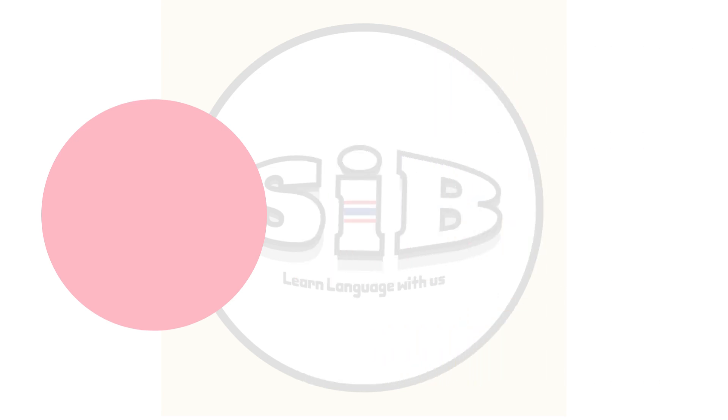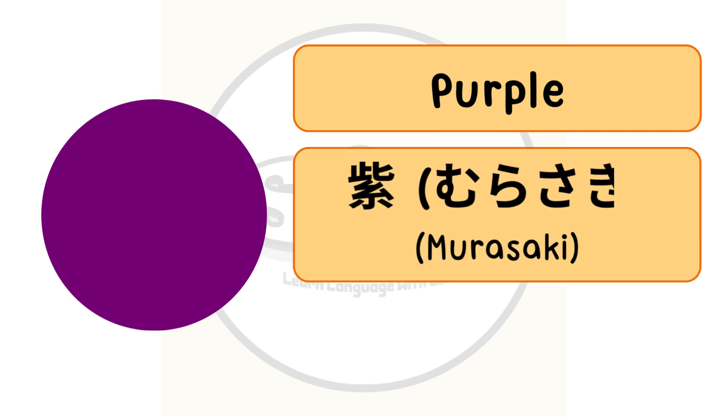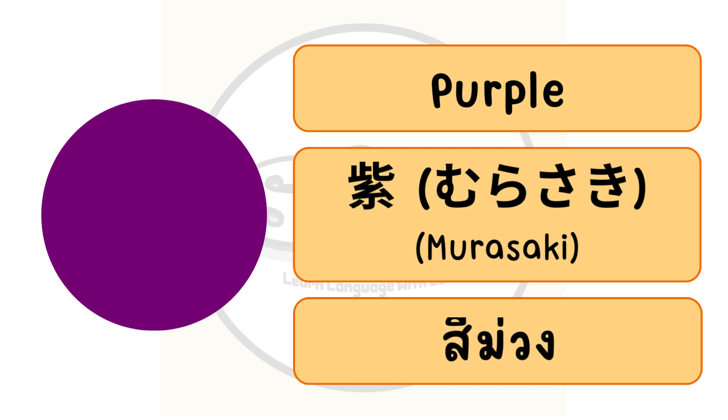The color purple in English, or murasaki in Japanese. In Thai we call สีม่วง.